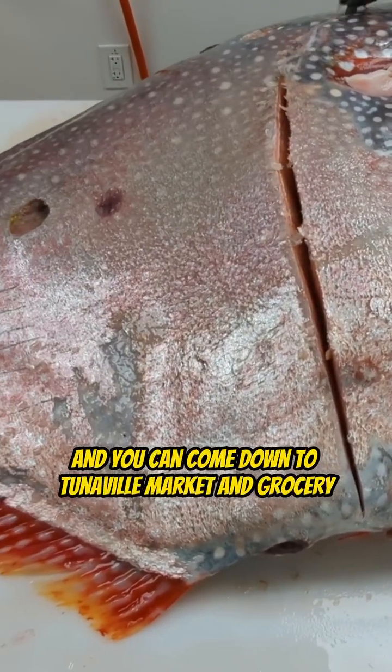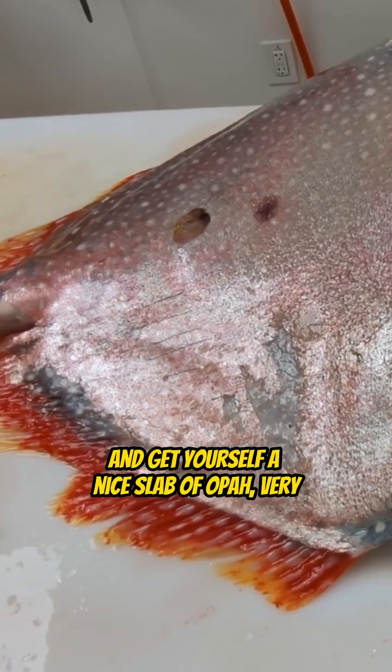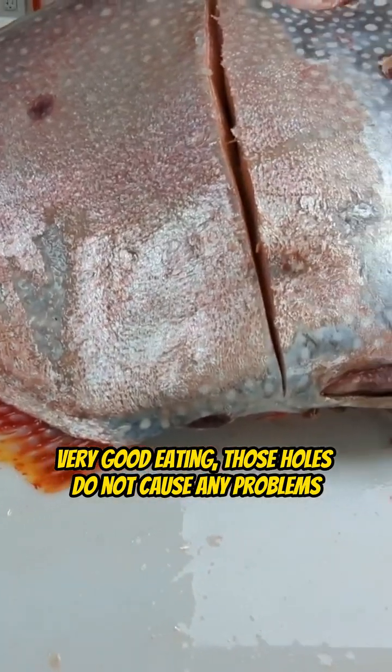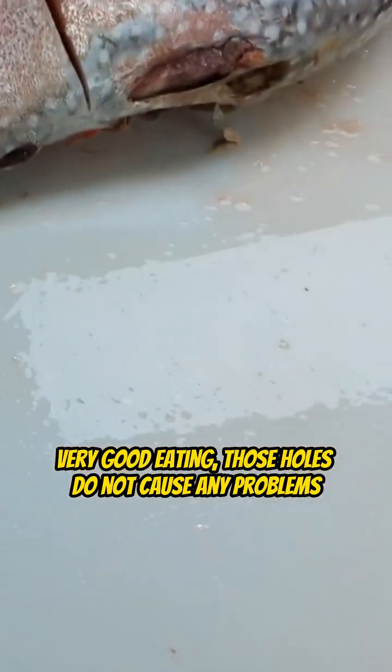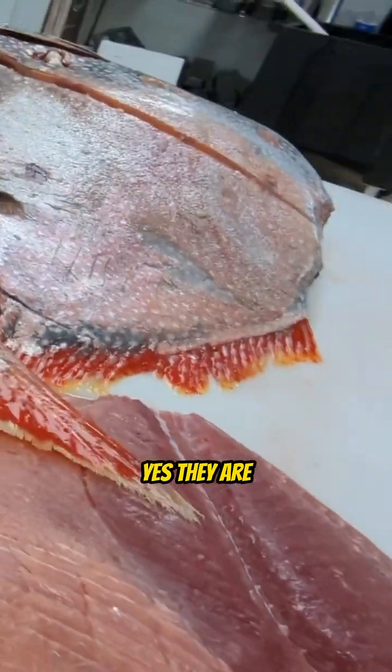He's going to fillet it up. You can come down to Tunaville Market and Grocery and get yourself a nice slab of Opa — very, very good eating. Those holes do not cause any problems. Those holes are made by a cookie cutter shark. Yes, they are.